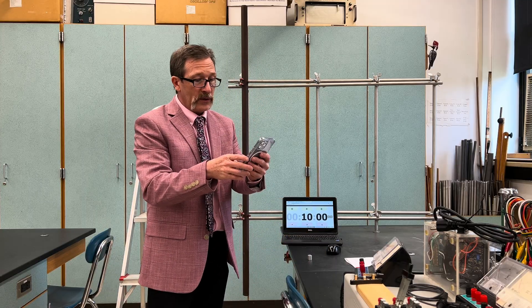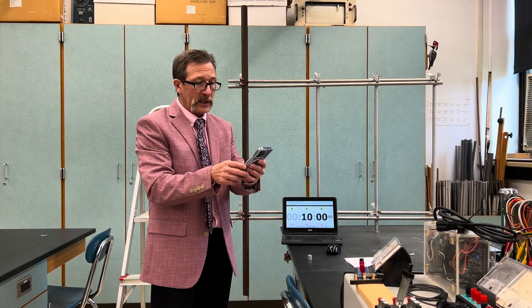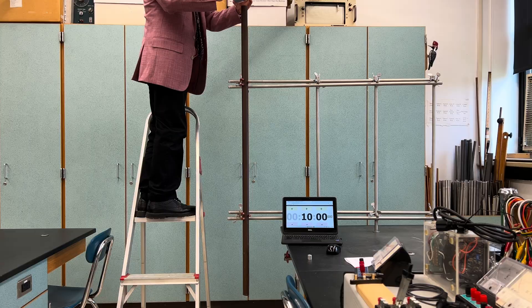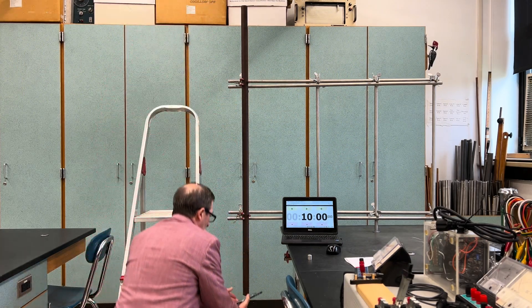I'll use another phone here to show you that it's a hollow pipe. I'll put this on camera and record. If I hit the record button you can see straight down the pipe, and then I'll take it to the bottom and point it up. Hopefully that's picking that up.